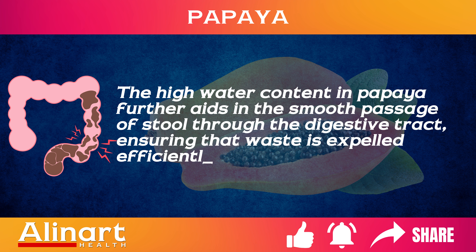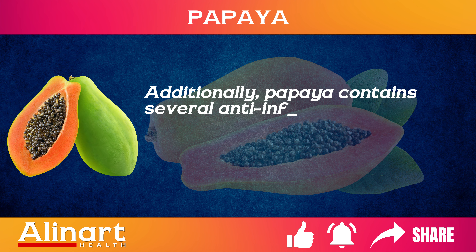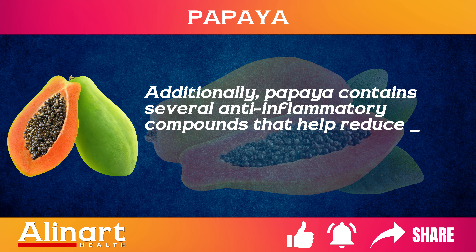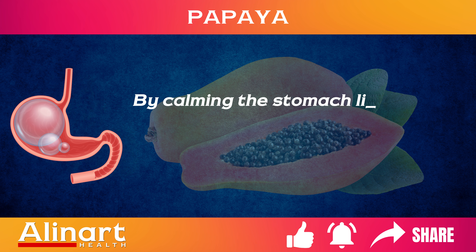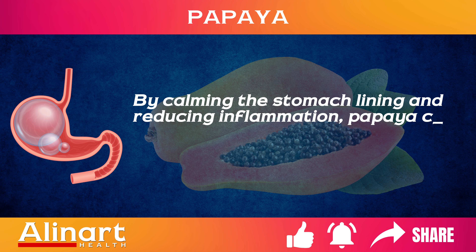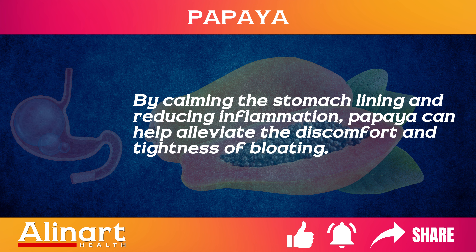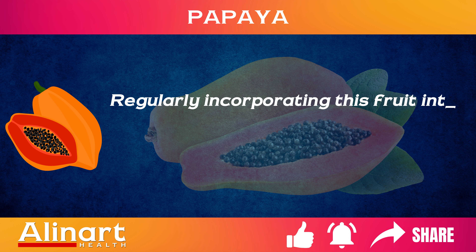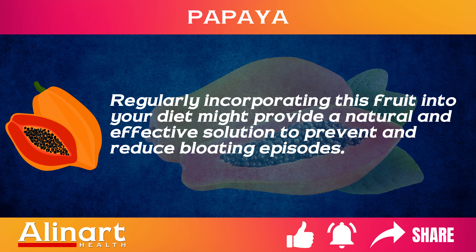The high water content in papaya further aids in the smooth passage of stool through the digestive tract, ensuring that waste is expelled efficiently. Additionally, papaya contains several anti-inflammatory compounds that help reduce the inflammation often associated with digestive distress. By calming the stomach lining and reducing inflammation, papaya can help alleviate the discomfort and tightness of bloating. Regularly incorporating this fruit into your diet might provide a natural and effective solution to prevent and reduce bloating episodes.